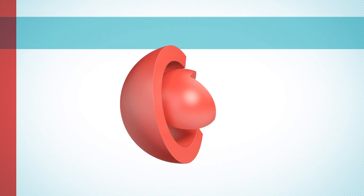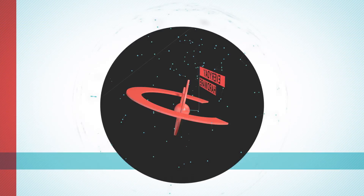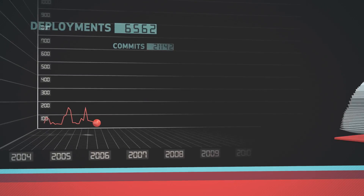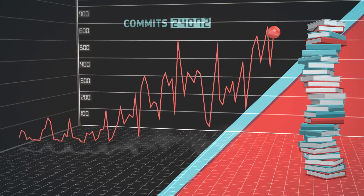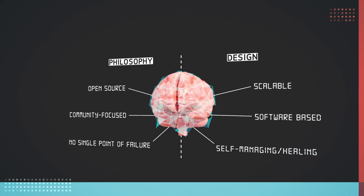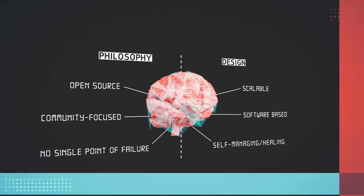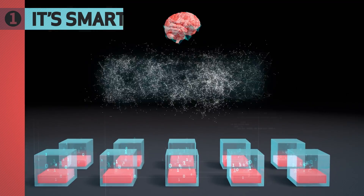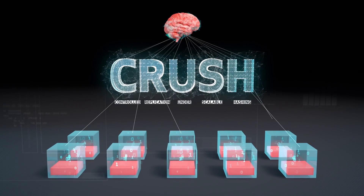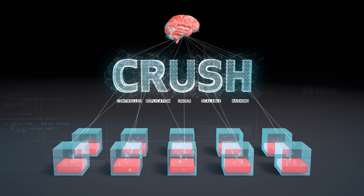Ceph combines everyday hardware and open-source software into a new storage paradigm. With the advantage of over a decade of academic research and development and tons of production deployments, Ceph is a robust system with some really awesome features. It's smart — wicked smart. It uses advanced algorithms, like Crush, to ensure the best use of hardware in the cluster, no matter how it's deployed.